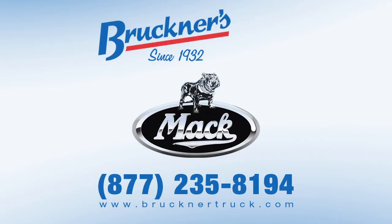For more information on how Bruckner's can provide you a durable Mack truck equipped with a cotton module mover unit, contact your nearest Bruckner's sales representative.